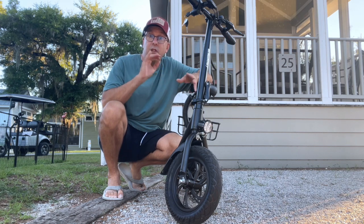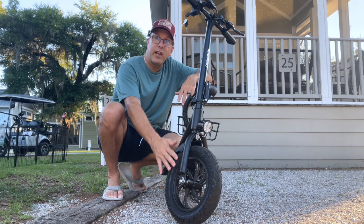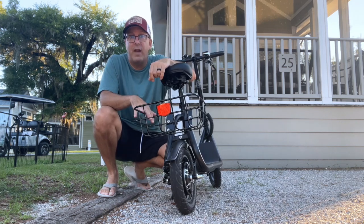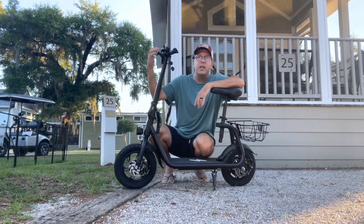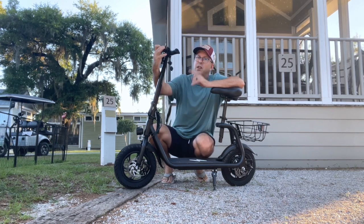These scooters will do 15 miles an hour, and they'll last for about 20 miles on a single charge. They come with an LED light, disc brakes, a basket for carrying stuff in the back, an adjustable seat, and a collapsible handlebar. And on those handlebars, you get a little battery sensor, and one of my favorite little features — a little bell.